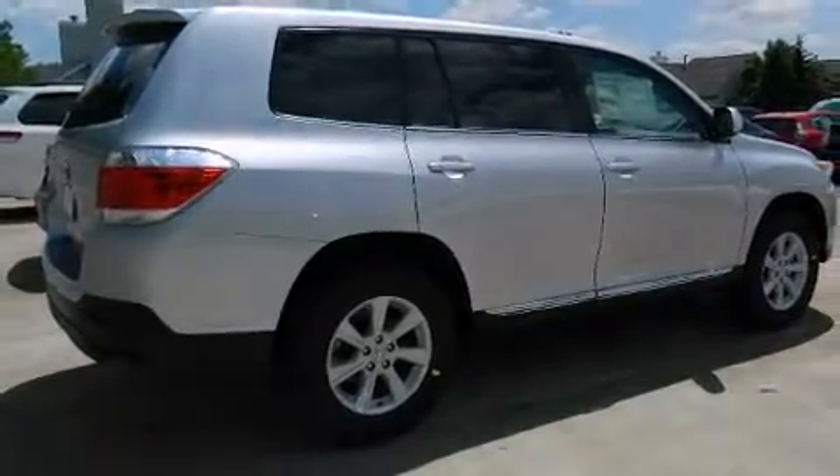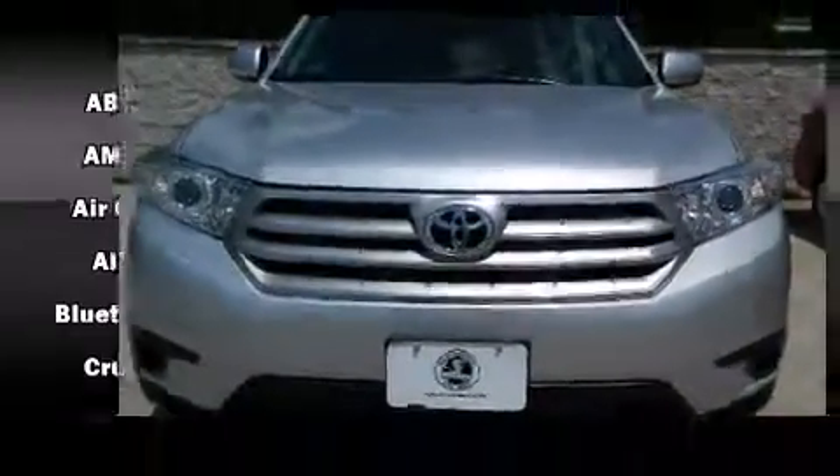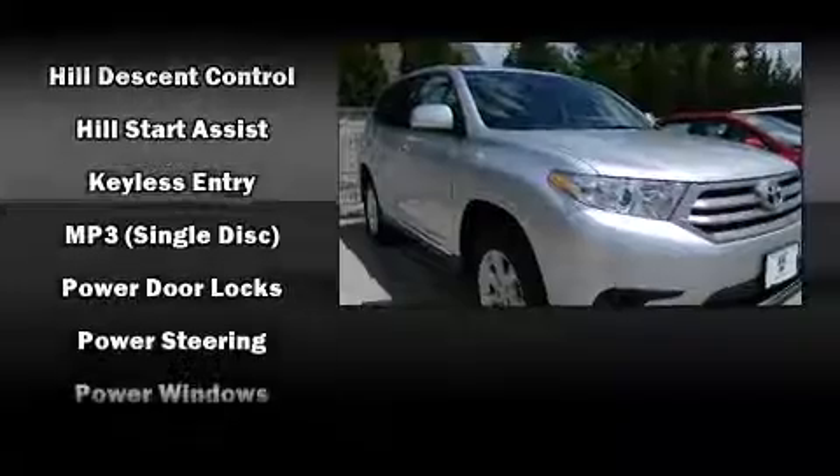Toyota also prioritized safety and security by including dual front impact airbags, front side impact airbags, traction control, brake assist, anti-whiplash front head restraint, a panic alarm, and four-wheel disc brakes with ABS.